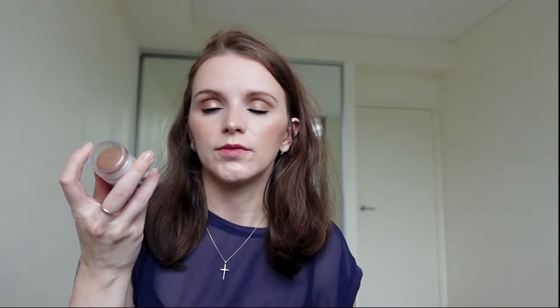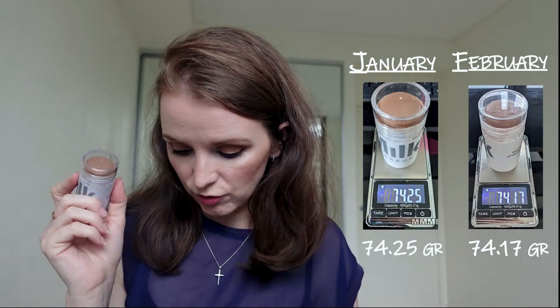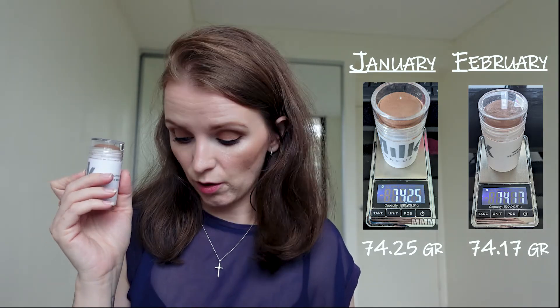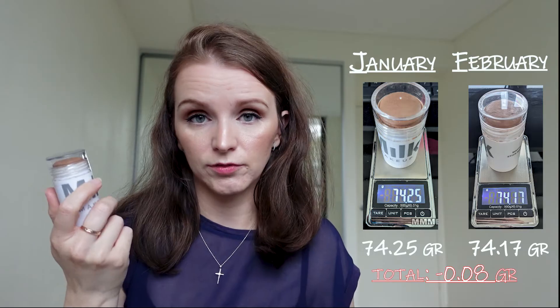The next product in this category is my Milk Makeup Bronzer. As I mentioned last time, I feel like I've barely scratched the surface on it. I've made a conscious effort to use it when I work from home and use all cream products. The Milk Makeup Bronzer dropped from 74.52 to 74.17 — a loss of 0.08 grams.